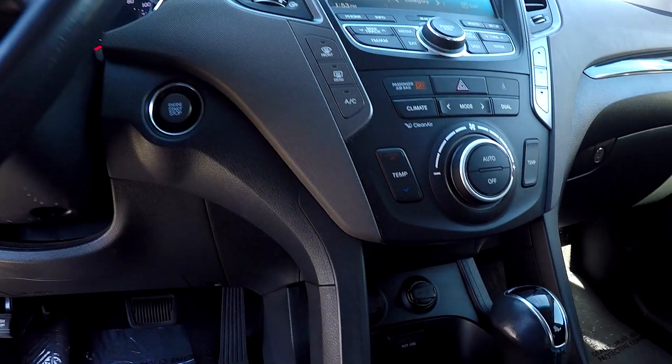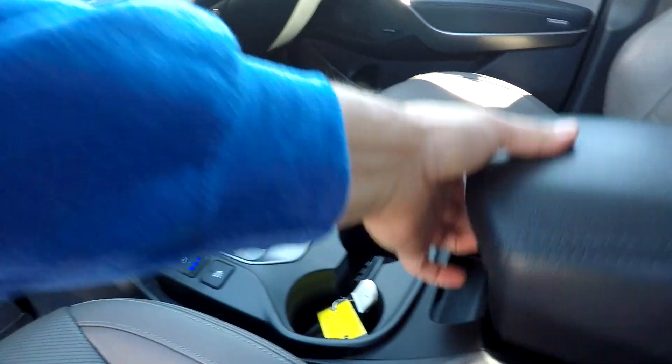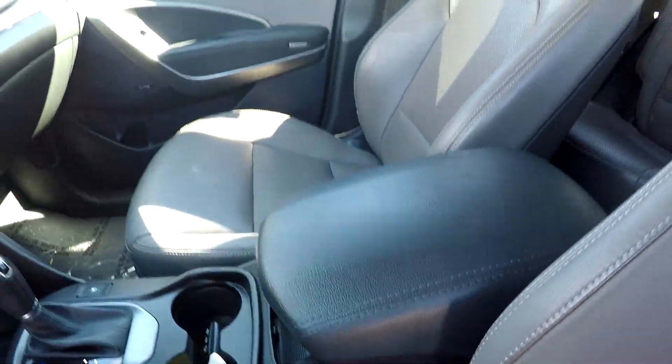You're going to have climate control below that, with multiple power and USB ports. You also get heated and cooled front seats, and some additional storage in that center armrest.